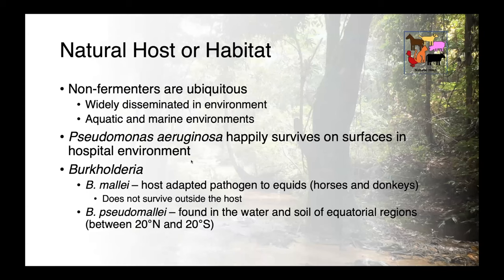Our non-fermenters are ubiquitous — they are widely disseminated in the environment, in aquatic and marine ecosystems. Pseudomonas aeruginosa will happily survive on surfaces all over the place, including in the hospital environment. Burkholderia mallei is host-adapted and is found primarily associated with equids, including horses and donkeys, and it really doesn't survive well outside the host.